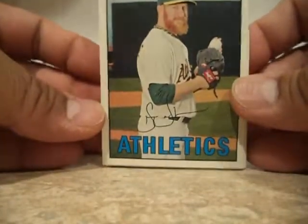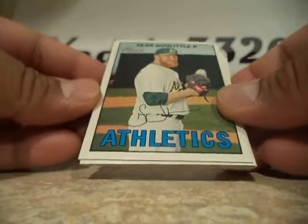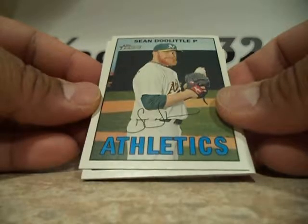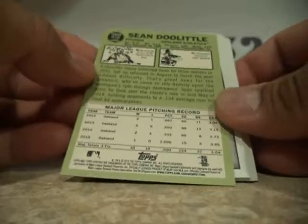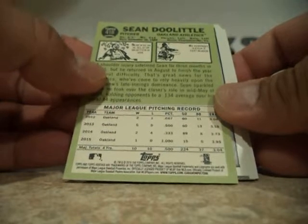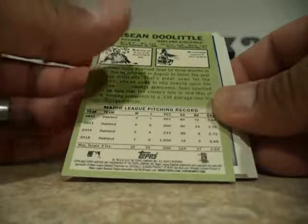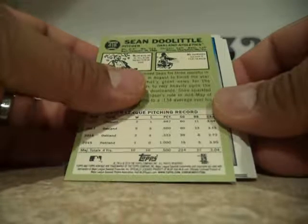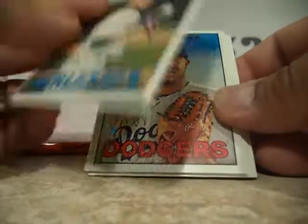It's a basic design here for a heritage — a thicker card stock, old-looking design. The back is a 1950s, 1960s design — correct me if I'm wrong — which is pretty cool. Some stats right there.